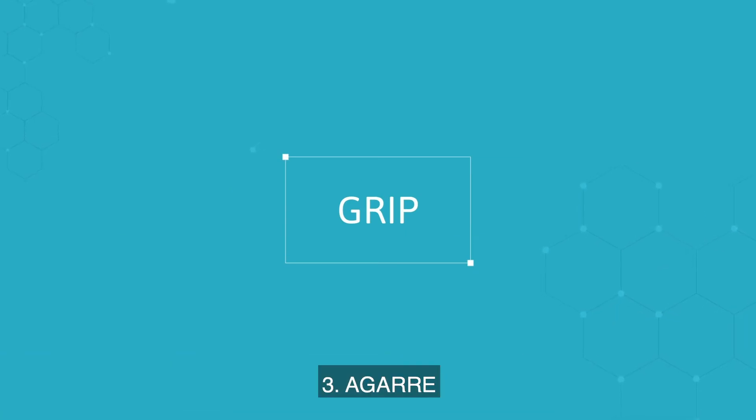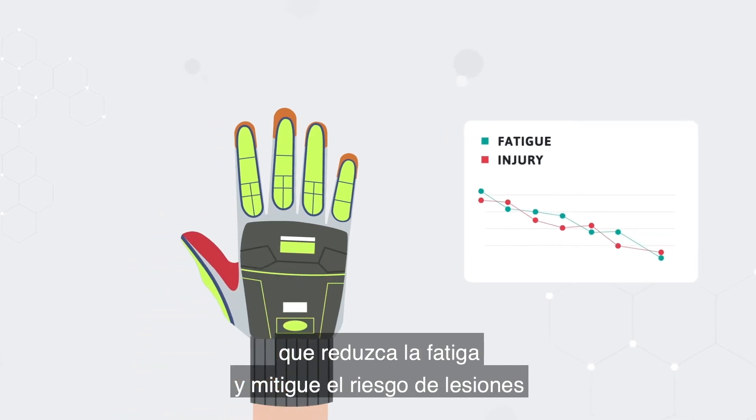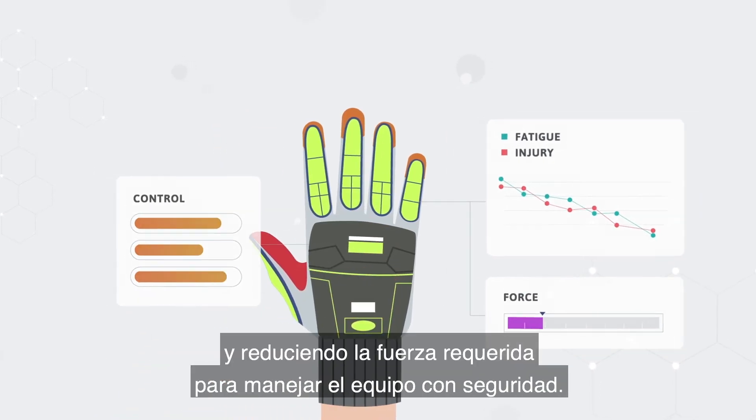3. Grip: gloves should feature an enhanced oil grip, which decreases fatigue and mitigates injury, offering increased control and lessening the force required to safely handle equipment.